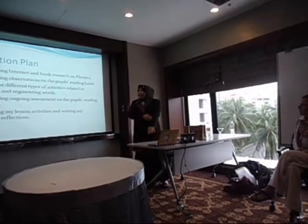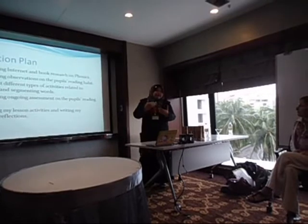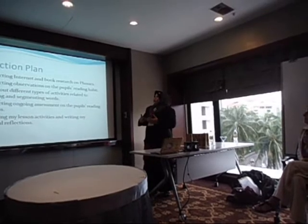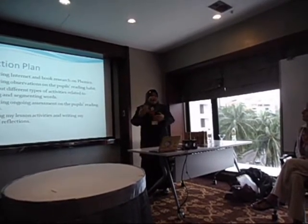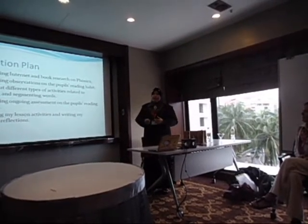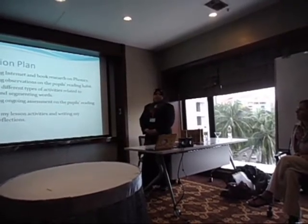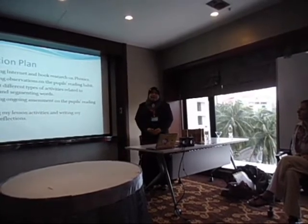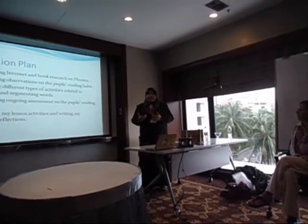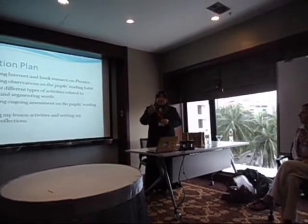This is my action plan before I started my classroom research. I conducted internet and book research on phonics — there are many websites and books available. I also conducted classroom observations on the pupils' reading habits, to see how they read before, how they read in the classroom, and how they read by themselves.